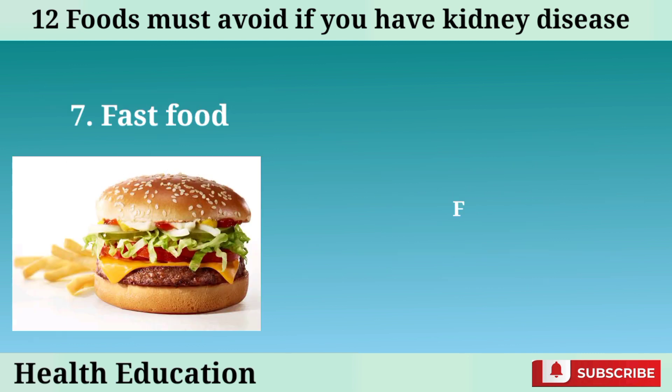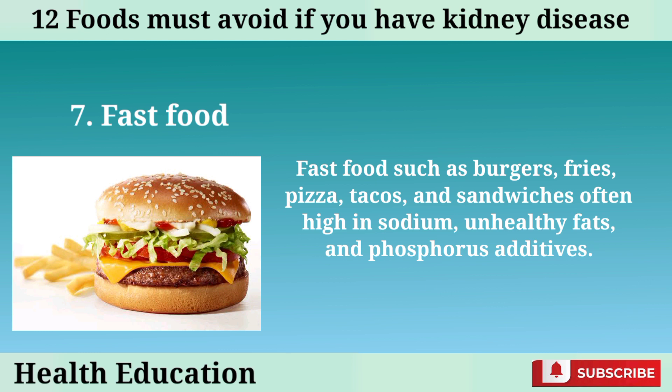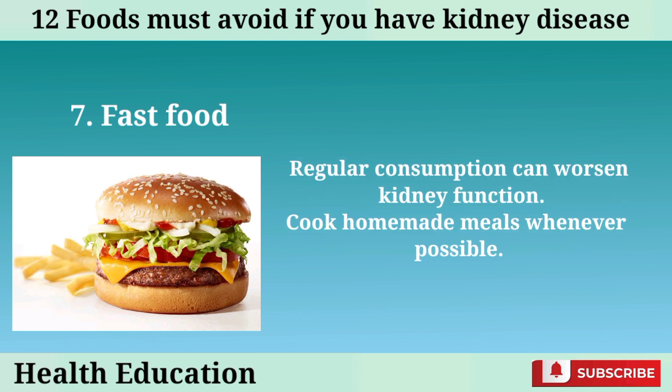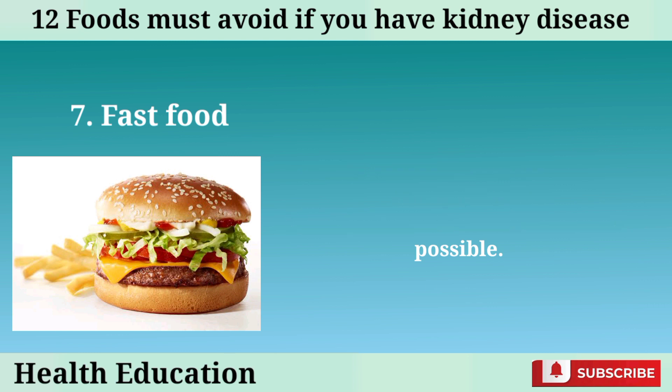Number 7: Fast food. Fast food such as burgers, fries, pizza, tacos, and sandwiches is often high in sodium, unhealthy fats, and phosphorus additives. Regular consumption can worsen kidney function. Cook homemade meals whenever possible.